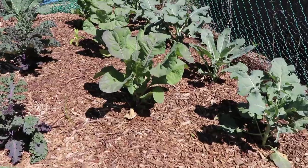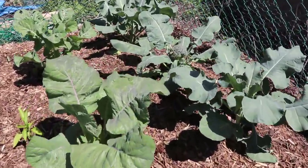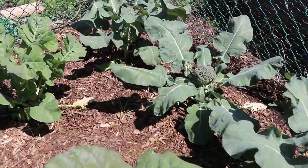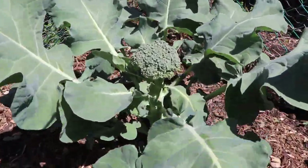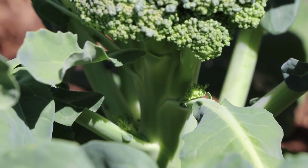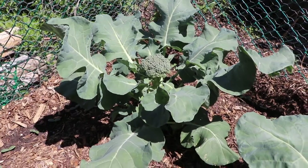So we want to make sure we come and cut those heads before that happens. It's important to note that after we cut out the main head of the broccoli, a lot of varieties — especially the heirlooms — will continue to shoot out little smaller side shoots with little heads of broccoli. You can see something going to form there. So don't get rid of your broccoli after you cut the main one out. Continue to come and harvest them as it produces heads.